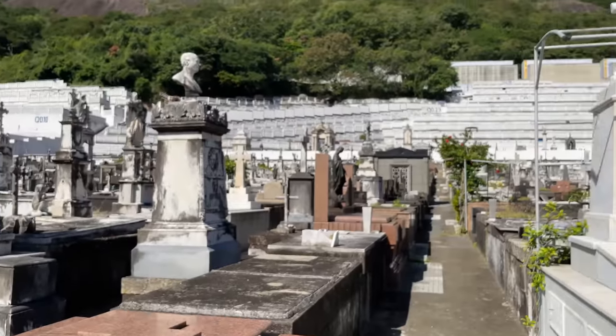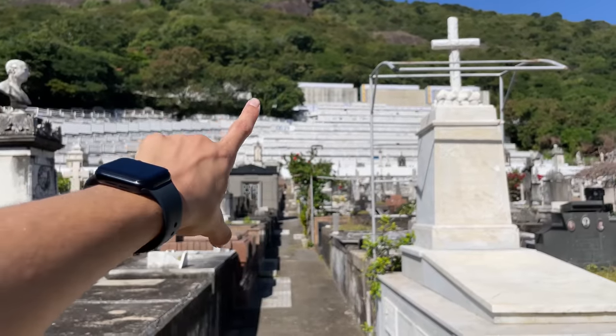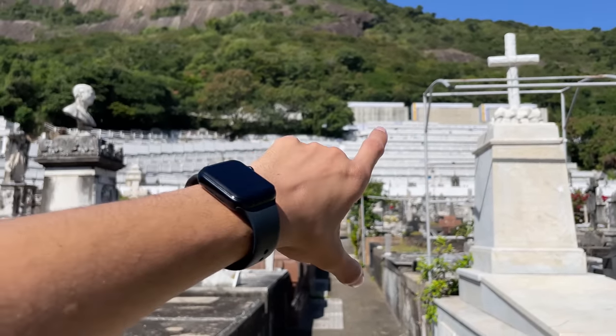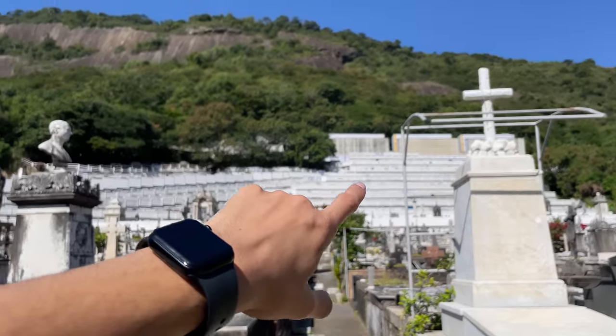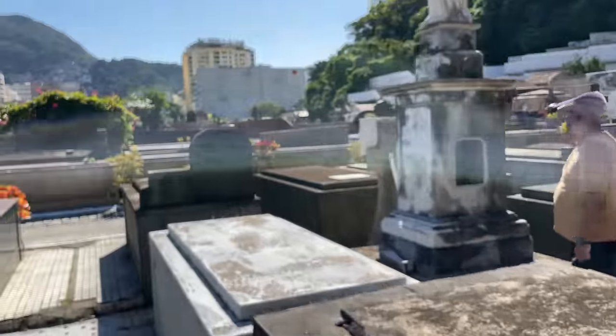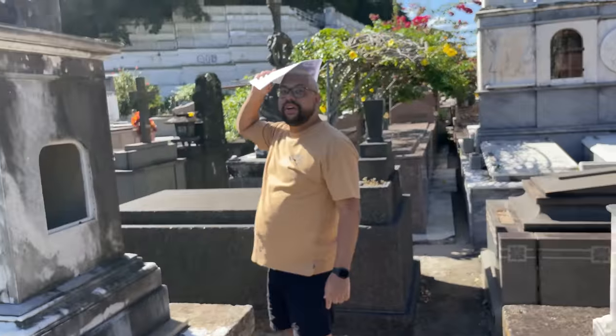E vamos seguindo. Ali em cima, gente, a gente vai chegar lá pra mostrar pra vocês um pedaço. Mas aqui deve ser o ossário, né? Que são as caixinhas — é muito grande, muito alto. Tá bastante sol. A gente tá sofrendo pra gravar esse vídeo, mas vamos até o fim, porque tem muita coisa legal pra mostrar.